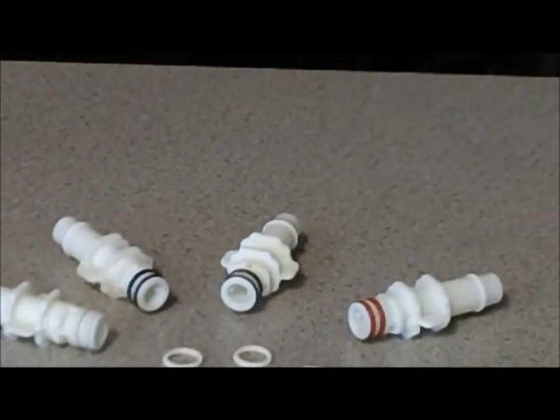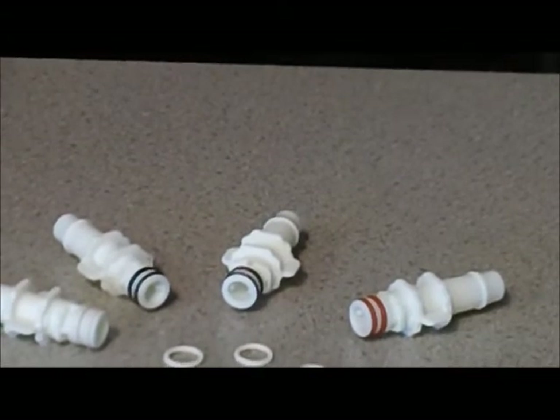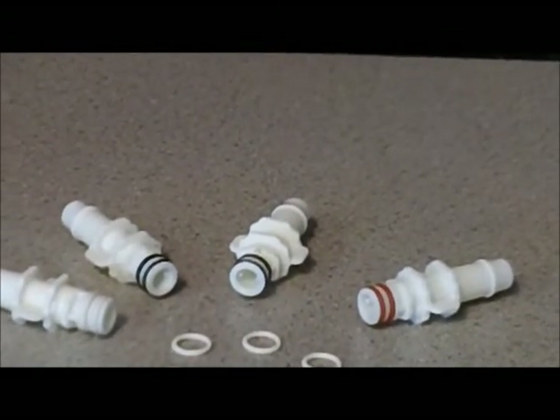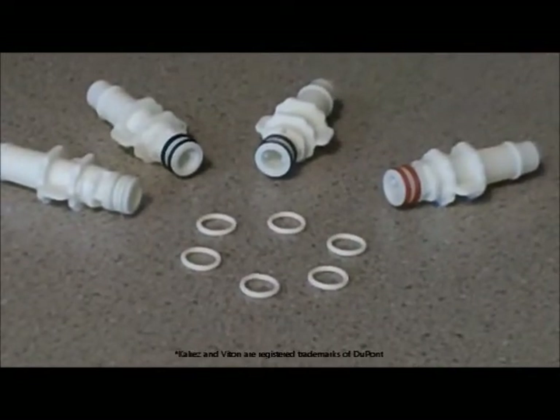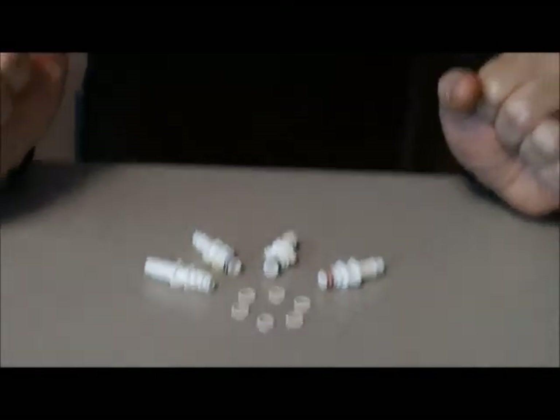We also have an O-ring called Viton Extreme available for customers who are used to high-price O-rings such as CalRes. So as you can see, we have a wide variety of O-rings available. Anything that you might need, we should have for you. Give us a call and hopefully we can figure out something for you. Thank you.